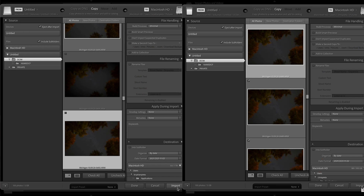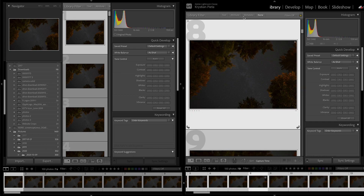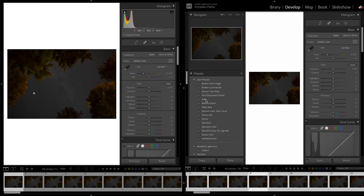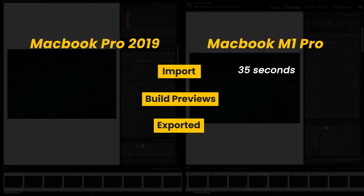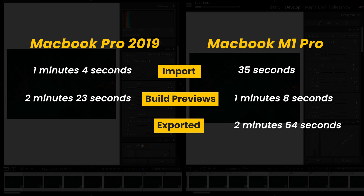For this test, I imported 124 megapixel photos from my Sony a7 III — these are about 50 megabytes each. I imported these with minimal previews, then built 1-to-1 previews on top of that. Finally, I applied a complex preset with some adjustments and noise reduction to all 100 photos and then exported them. The M1 Pro finished the import in 35 seconds, built previews in a minute and 8 seconds, and exported everything in 2 minutes and 54 seconds. Meanwhile, the old MacBook Pro imported in a minute and 4 seconds, built previews in 2 minutes and 23 seconds, and exported everything in 7 minutes and 13 seconds.